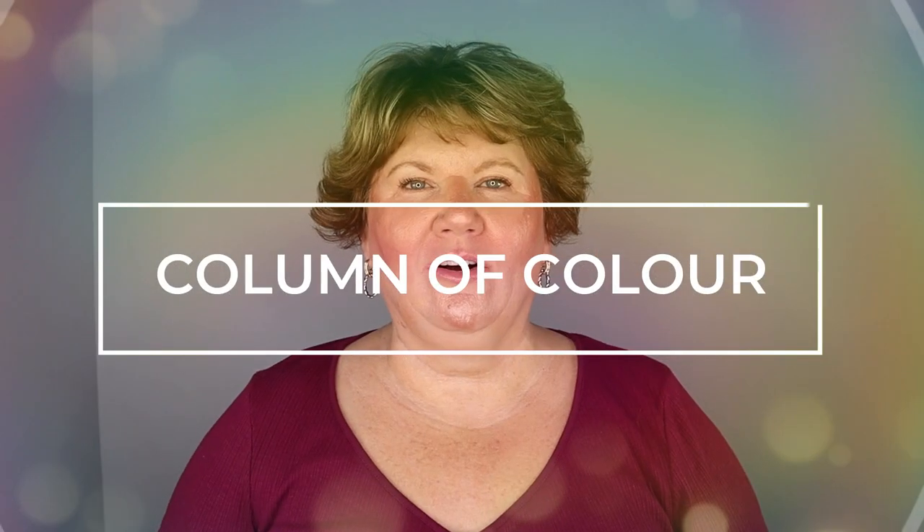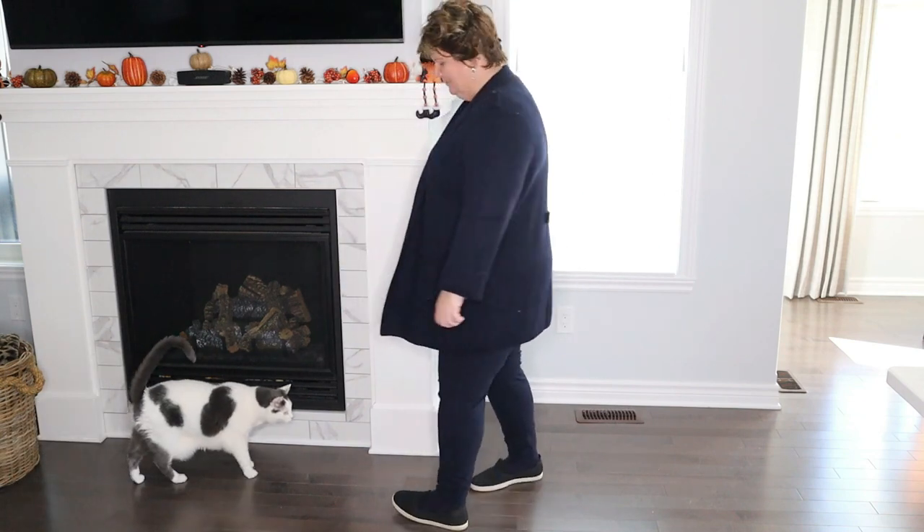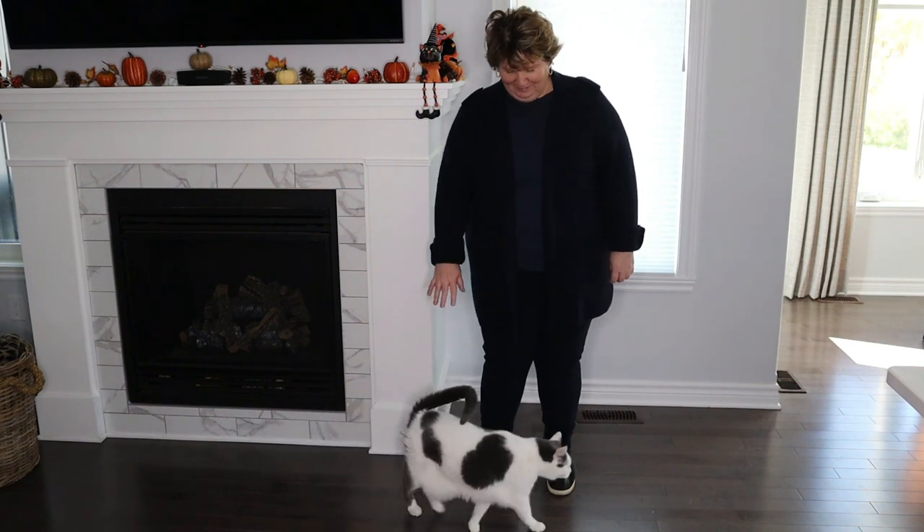The first clothing hack is to wear a column of color. A column of color is whenever you wear one color from head to toe. Your whole outfit can be all navy, or you could be wearing a navy top with navy pants, and then wear a little pop of color in a blazer or a sweater, but you're still having a column because your top and bottom are the same.